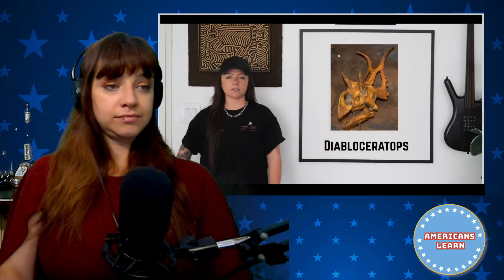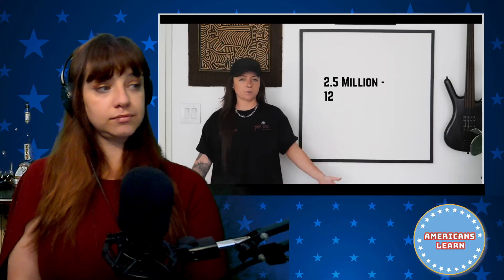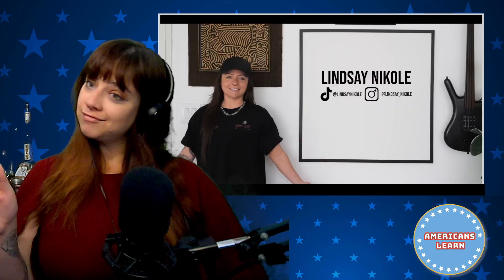We're about 80 million years after the last episode with Diablo Ceratops, planting ourselves right in the thick of the Pleistocene, which lasted from two and a half million to 12,000 years ago. Just like last time, this iconic saber tooth skull is being done by the iconic Angel Rose, who you might know from Ink Master and is one of my favorite tattoo artists of all time. So without further ado, my name is Lindsay Nicole and this is Extinct.